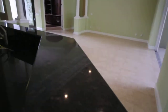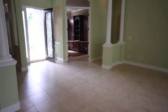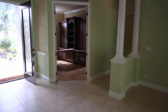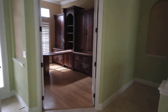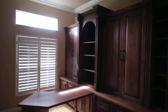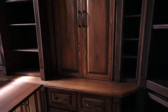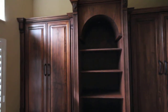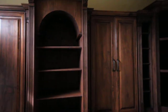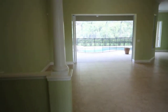Breakfast bar. And if we come back this way, you have this gorgeous office. Custom built-in, it does stay with the house. You can see all the detail that was put into building this. You've got the French doors to close it off if you want your privacy.